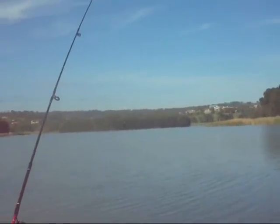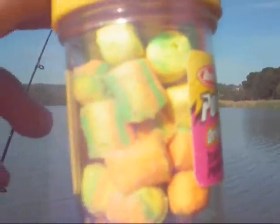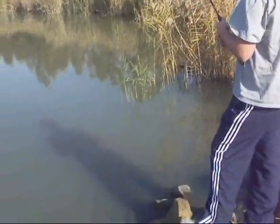Oh, it's a Rainbow! Another picture. And that's all. Now Thomas has just seen a massive boilie just around those reeds, just about there.